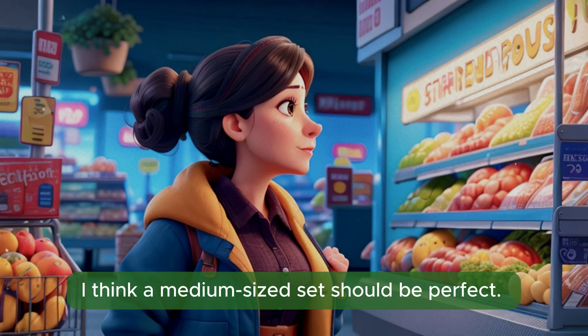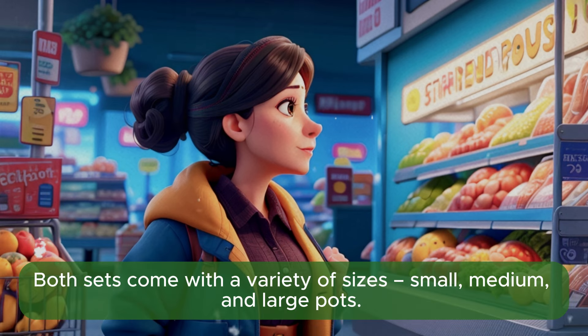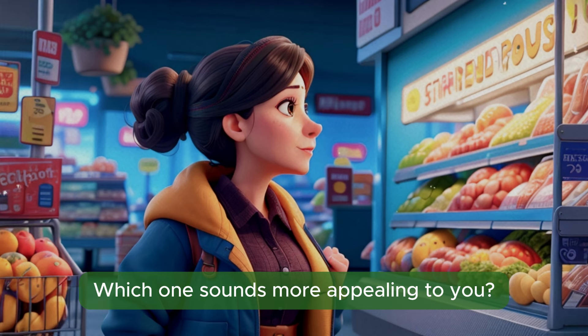I think a medium-sized set should be perfect. How many pieces come in the sets? Both sets come with a variety of sizes — small, medium, and large pots. The stainless steel set has eight pieces, and the non-stick set has ten pieces. Which one sounds more appealing to you?